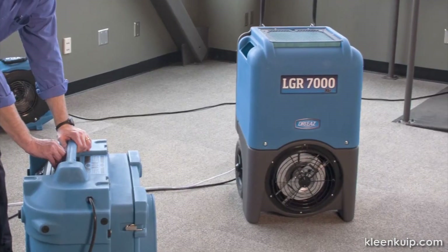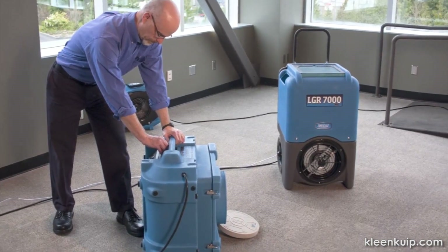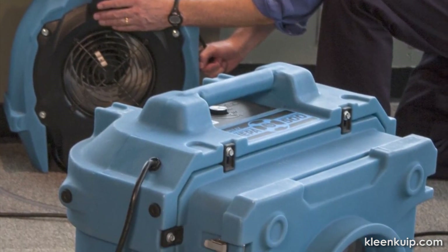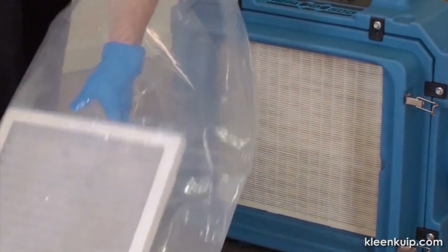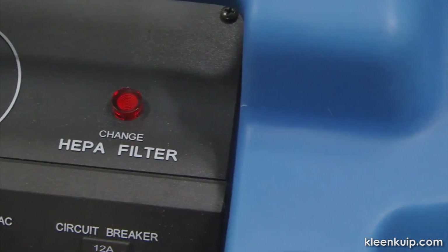With the HEPA filter installed, the HEPA 500 unit can quickly remove the vast majority of dust particles, allergens, and other irritants from the environment. One of the advantages of the HEPA 500 is how easy it is to change the pre-filters on a regular basis. A filter change light alerts you when the HEPA filter needs to be replaced.